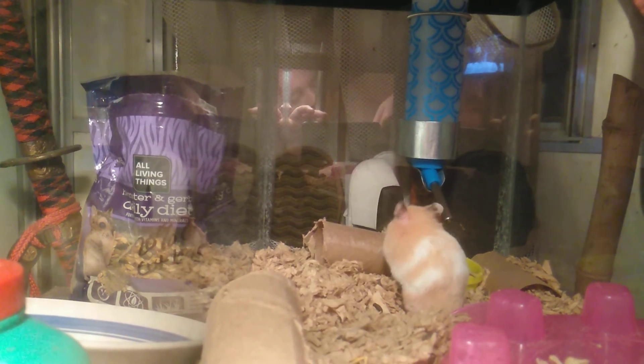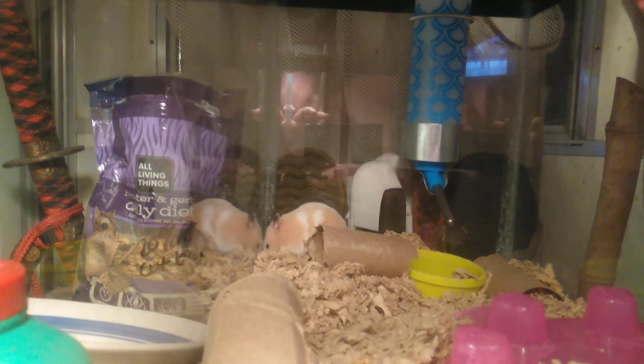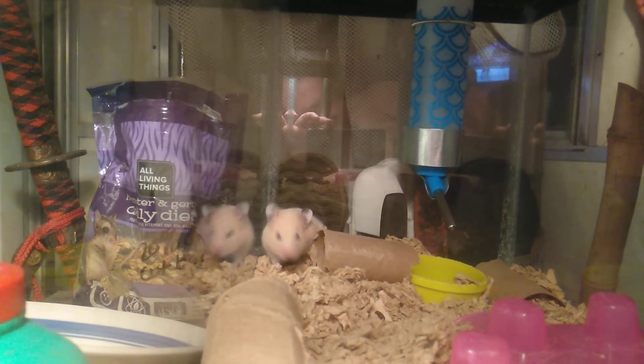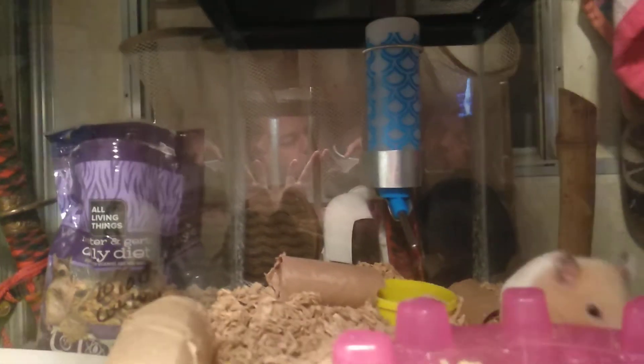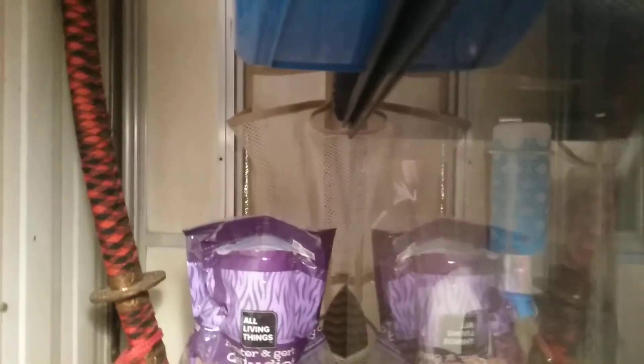They don't really need a running wheel because they're Syrians — they don't actually run as much as the dwarves. Do you have the space, a big enough space for them? Other household pets — are they going to be in danger of being hurt by your other pets? These are all things to consider while getting a Syrian hamster.